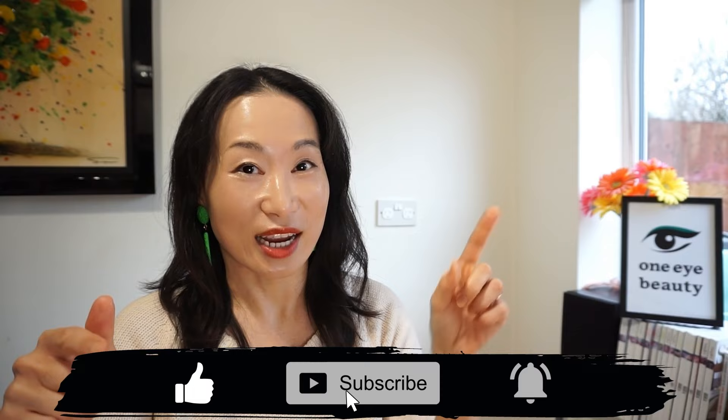Before we kickstart, don't forget to hit that like and subscribe button to show some love and support. Thank you so much!